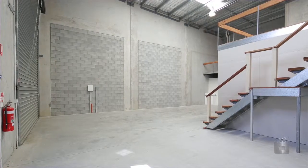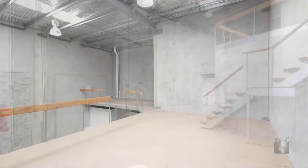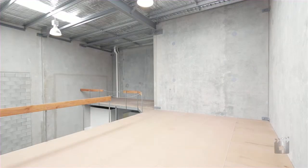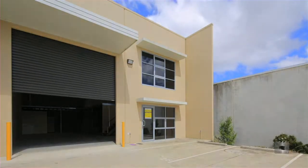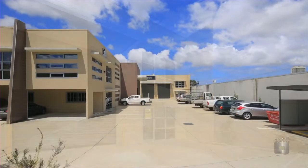Strategically located in the commercial industrial precinct of Upper Coomera, minutes from the M1 motorway and has easy access to Brisbane and the Gold Coast. Unit 4, 9 Northwood Street, Upper Coomera.